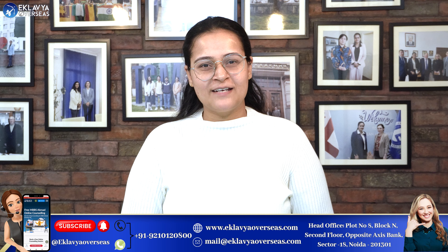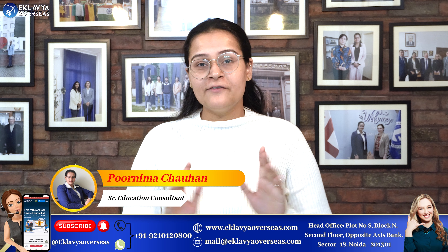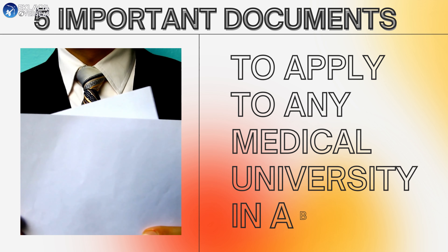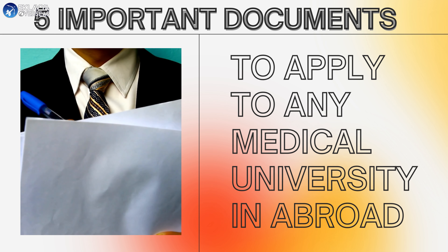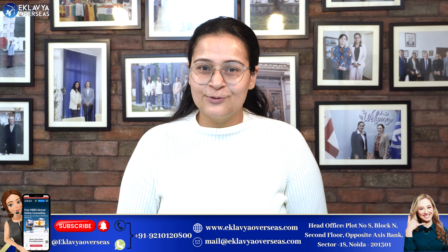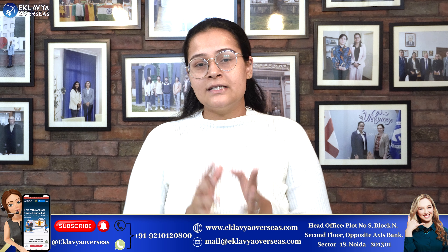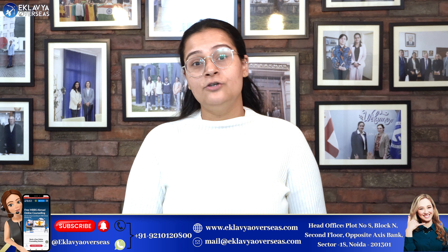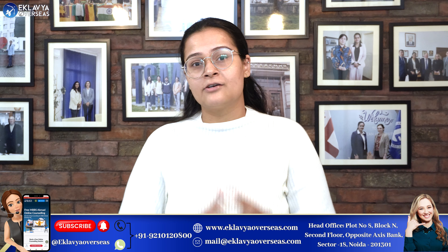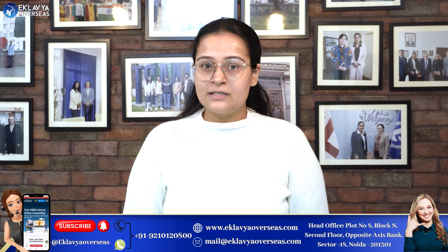Hello everyone, welcome to our YouTube channel. This is Kurnima, and today I am going to tell you five important documents that all students should know who are going to apply for any medical university abroad. The reason I am making this video is that you should start preparing the documents right from the beginning when you start your admission procedures.